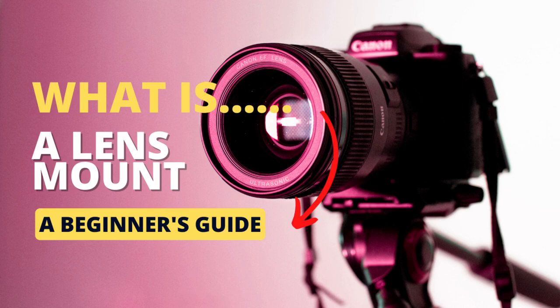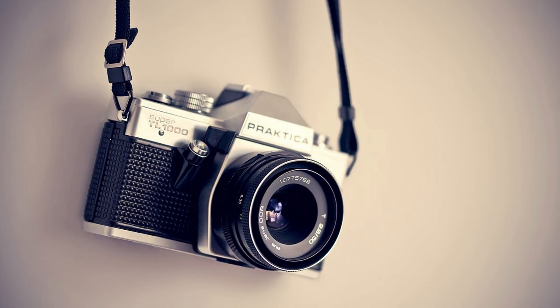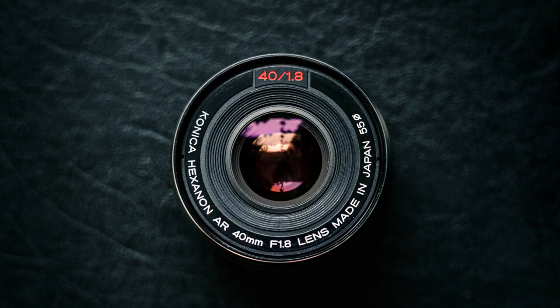Hi there and welcome to our YouTube channel. In this video, we're going to talk about lens mounts and how they affect your photography. The lens mount is the interface between your camera body and your lens. Different camera brands have different types of mounts that are specific to their cameras.